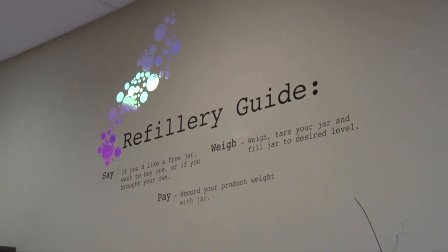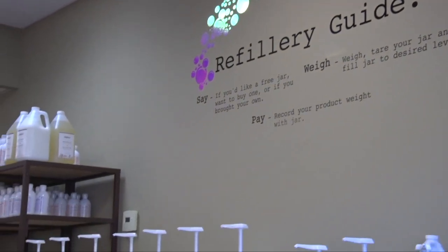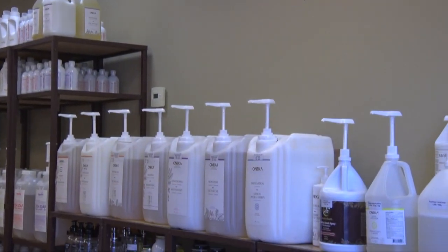When you're done with the jars, you can donate them back to the shop. It's an incredible recycle program — it's more than a need, it's necessary.